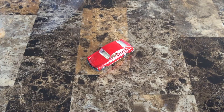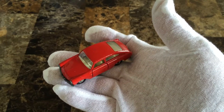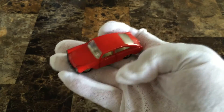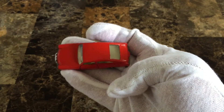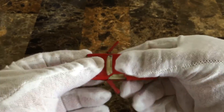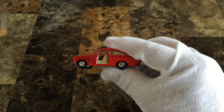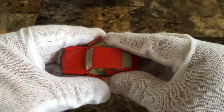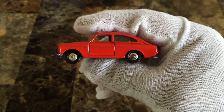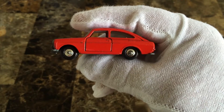The Lesney 67B Volkswagen 1600 TL was introduced in 1967 and converted to super fast wheels in 1969. The model was painted gloss red with the cream plastic interior. The windows are clear plastic and the front door is open. The wheels are 10.5 x 45 mm black plastic tires with 6 mm chrome hubs.